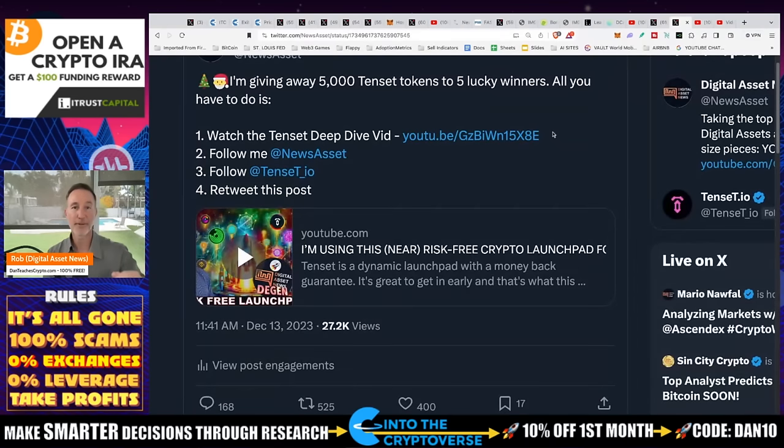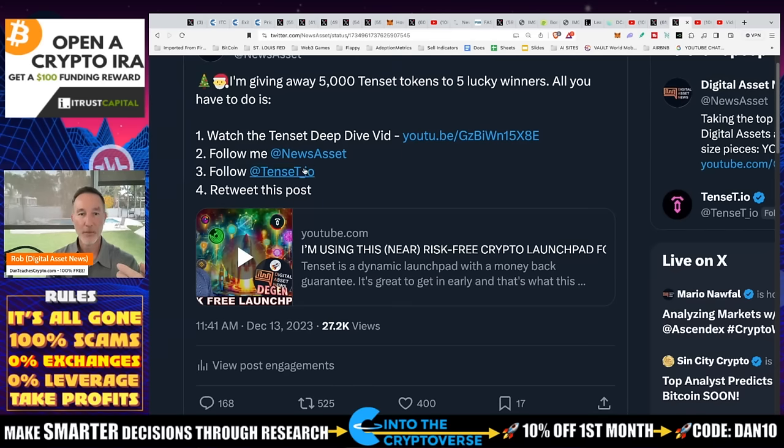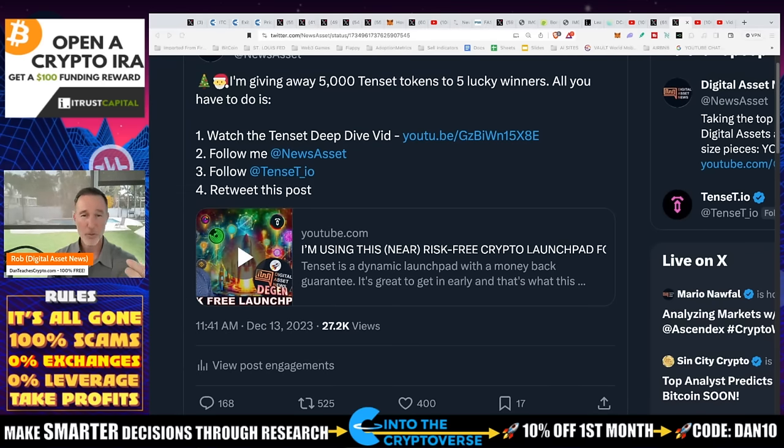I'm also giving away 5,000 10-set tokens — five winners will win 1,000 each — and I'll give that away next week. Watch the deep dive video on my second channel, Dan D-Gen. I like 10-set: they do airdrops, they're a launchpad, and they have a seven-day money-back policy for the launchpad, so you get access to early gem projects. Follow me, follow 10-set, retweet. That's it for today. If you liked today's video, give it a thumbs up and consider subscribing. Everything we talk about is time-sensitive. I'll answer questions in the Q&A now.